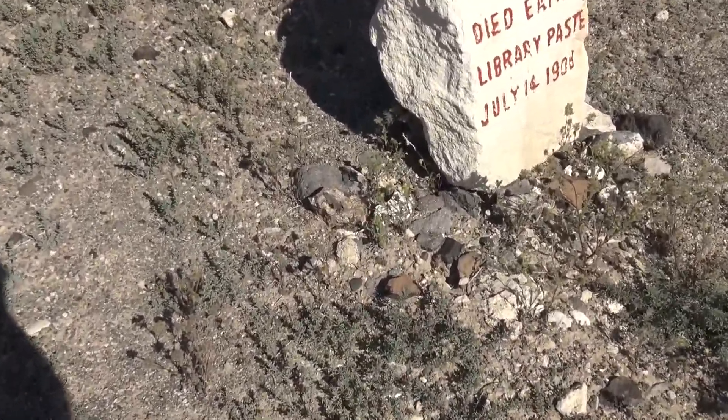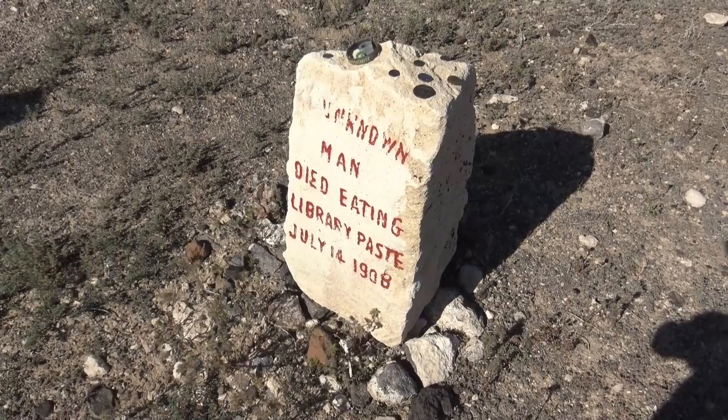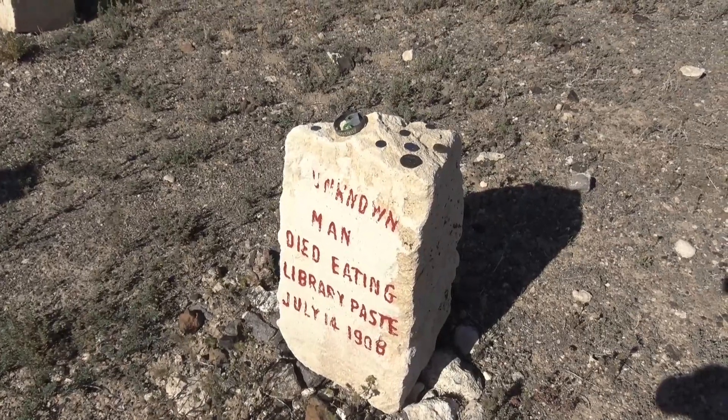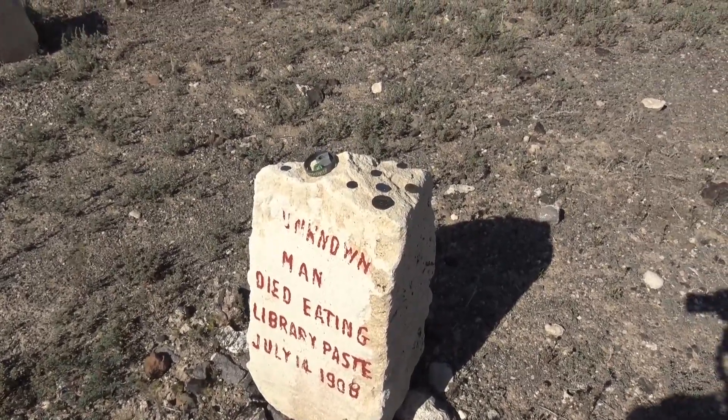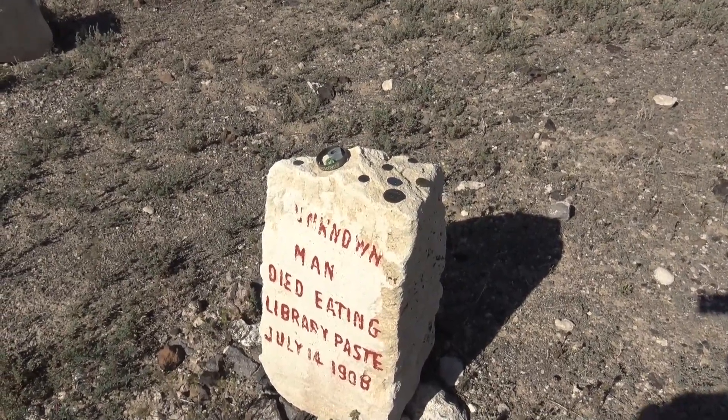We actually have a lizard hanging out with the unknown man. A lot of people do come visit him, because there are many mementos left at his grave — from a boat to some coins to even a marble. I have one question for you, Joy: did you eat the paste in kindergarten? No. I would roll it up and play with it but never eat it. I'm not going to say I tried paste in kindergarten, but I'm also not going to deny it.